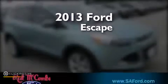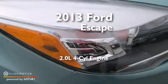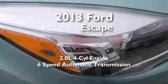This is a brand-new 2013 Ford Escape. It has a 2.0-liter four-cylinder engine and a six-speed automatic transmission.